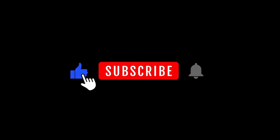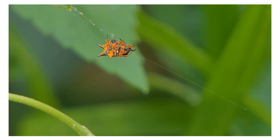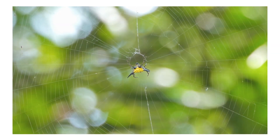Welcome back to Animal Infopedia. Please like, subscribe, and press the bell icon. Spiny orb weavers are a fascinating group of spiders known for their distinctive appearance and behavior. Here are some interesting facts about spiny orb weavers.